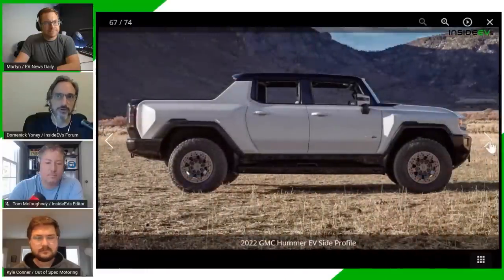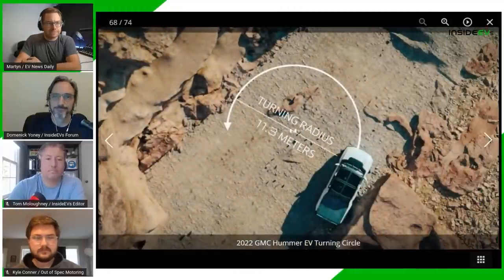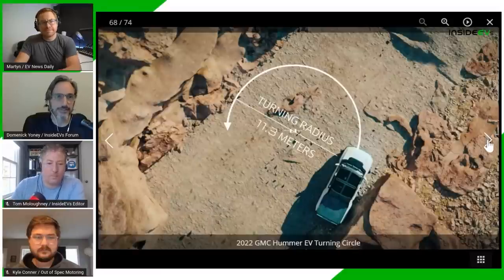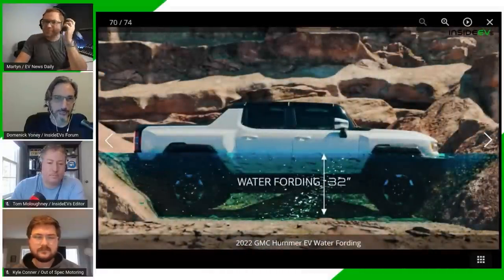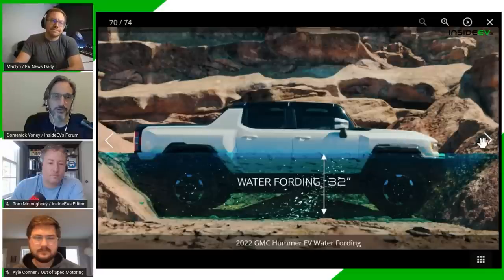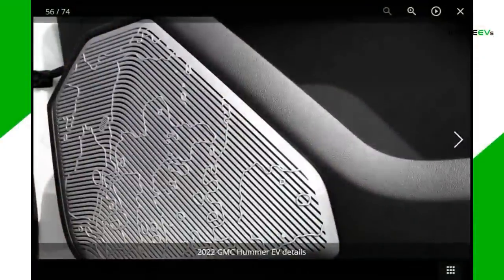One more thing about WTF mode: it also turns up the coolant circulation for more cooling. On the interior — it's kind of chunky and industrial, but if you look close it has a moon theme: regolith gray color, speaker grills showing the Sea of Tranquility where they landed on the moon, and the dead pedal has an astronaut boot print. It's a bizarre but cool design touch.